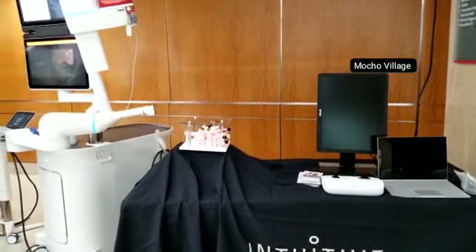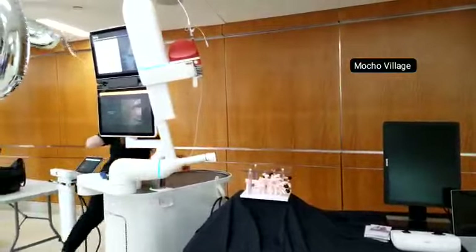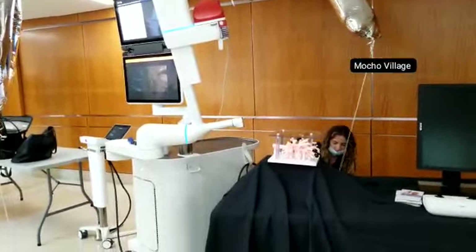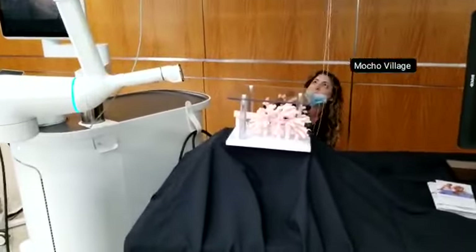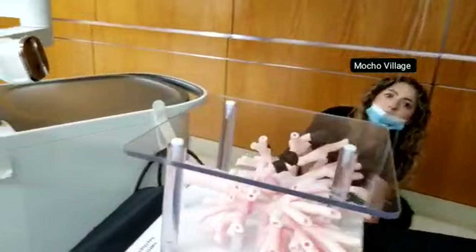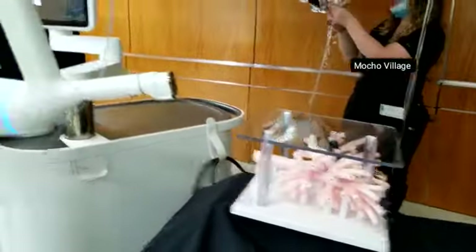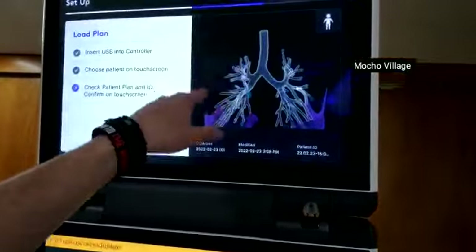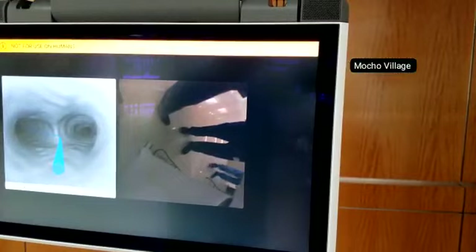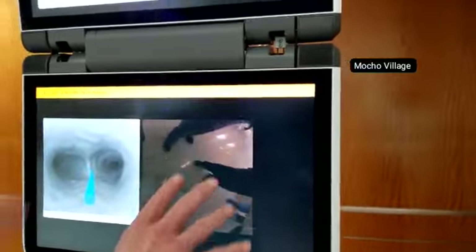We're going to set that up so people can actually see how it works. This represents the patient's lung from the CT scan, this is the pre-planned path — like the GPS I mentioned — and then this will be the live image once we hook it up. As they drive the system, you're basically watching the windshield of your car with the GPS following. This is the camera looking inside.